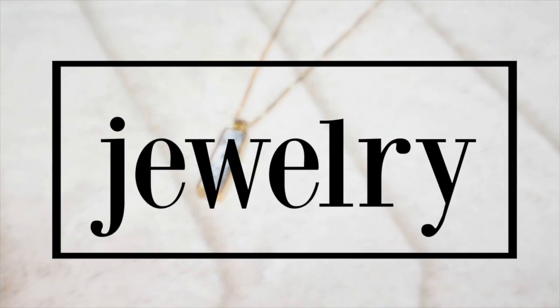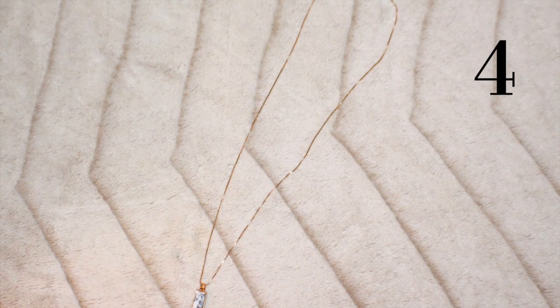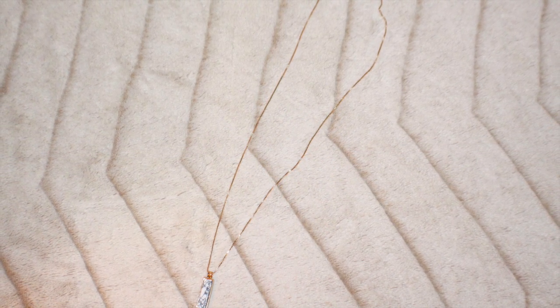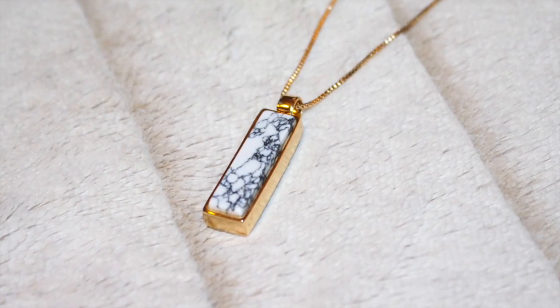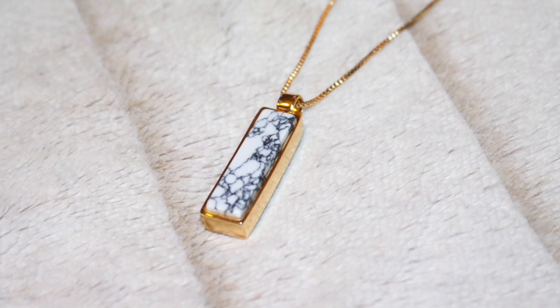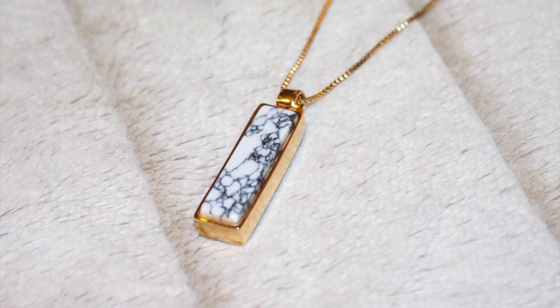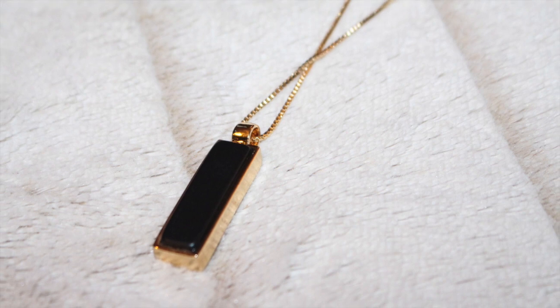Now let's talk jewelry. Next is this Express long pendant necklace. This is my new favorite necklace. I've been wearing this piece all summer long with just about everything. I love the long minimalistic style. I've also been really into white marble detailing lately — it's such a chic accent in home decor, so I love that we're bringing it into the fashion world now. And the best part? It's reversible. It doesn't get much more versatile than that.